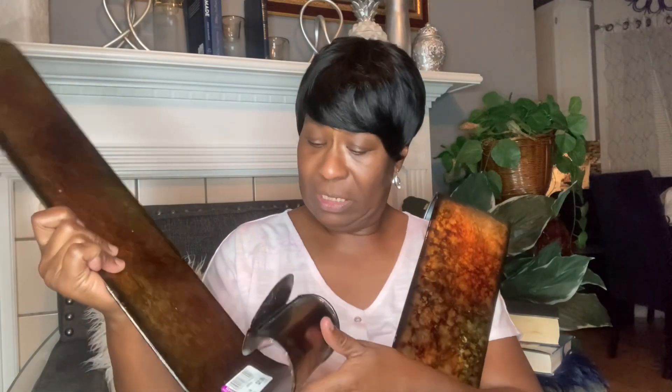Then I found two wall sconces. This is what it looks like — you sit your candle here. These sconces were $2.99 each.